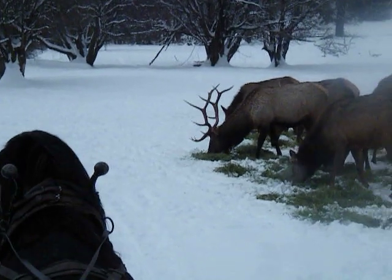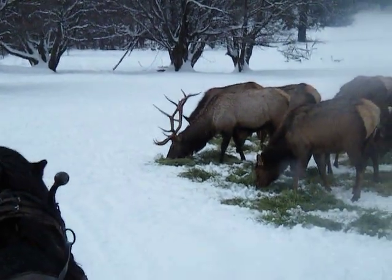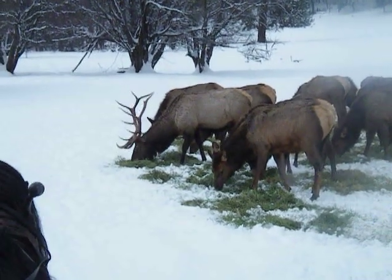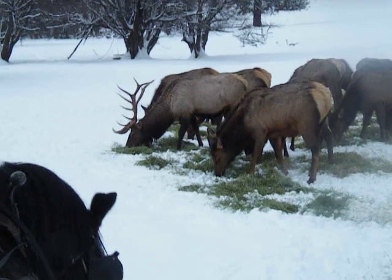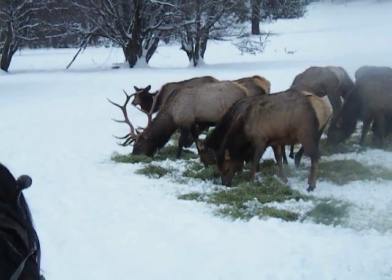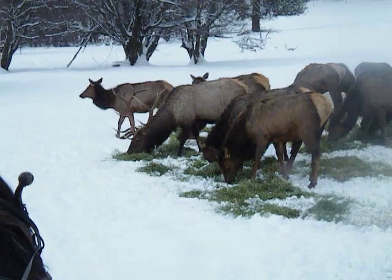Here we are at the Antony Creek feed site, just near North Powder, Oregon, and we're getting a pretty good view of our big bull there. His name is Scoop Loop — you can tell why we call him that. Those eye guards are nice big scoops; both the first set and the second set kind of come out and scoop up.